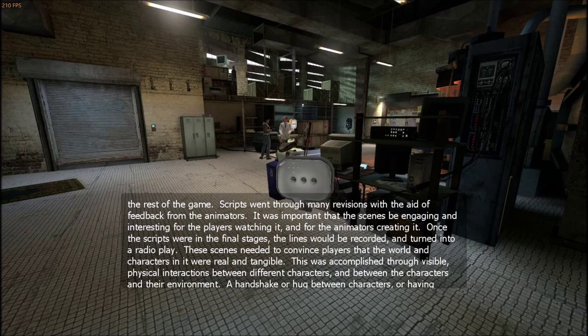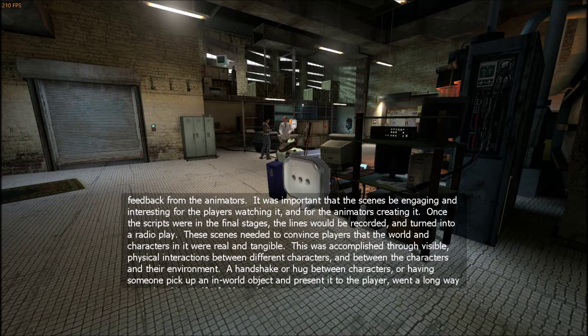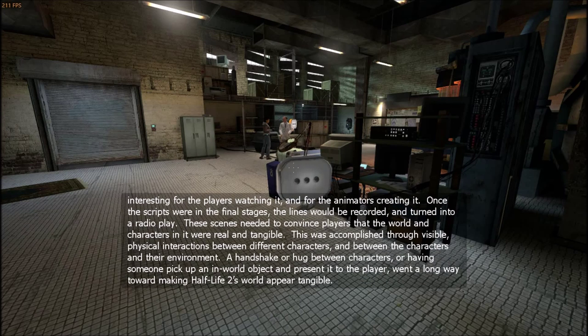Once the scripts were in the final stages, the lines would be recorded and turned into a radio play. These scenes needed to convince players that the world and characters in it were real and tangible. This was accomplished through visible, physical interactions between different characters, and between the characters and their environment. A handshake or hug between characters, or having someone pick up an in-world object and present it to the player, went a long way toward making Half-Life 2's world appear tangible.